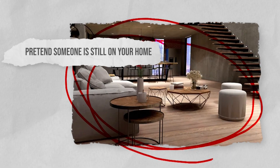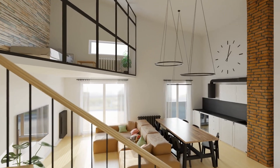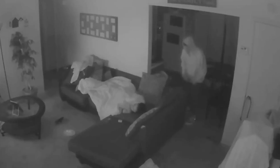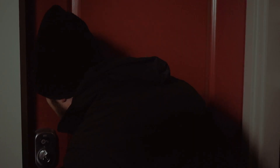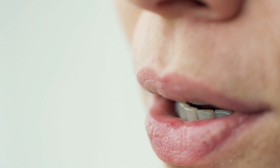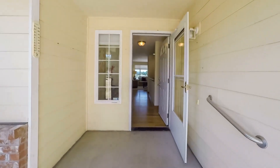Pretend someone is still in your home. Another easy and completely free hack to give the impression that someone is at home is to simply act like there's someone you know inside your property. This tip is helpful if you suspect someone is watching your home. When you leave, have a conversation out loud, as though you are saying goodbye to someone inside. It might feel a little odd talking to yourself, but it could well be the one trick that puts people off. Intruders quickly pick up on people who live alone, so by having a conversation out loud, it can fool people into believing there's someone inside waiting for you to return.